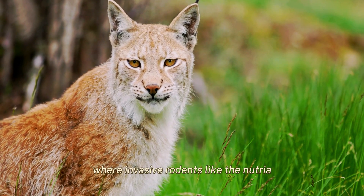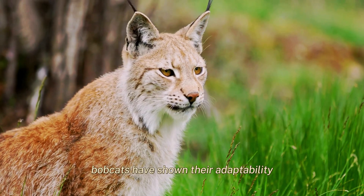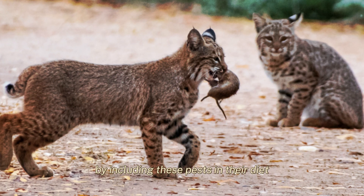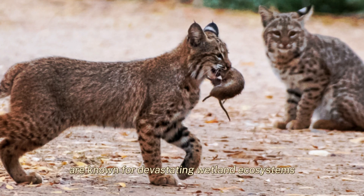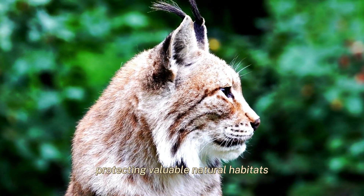In swampy regions where invasive rodents like the Nutria have caused considerable damage, bobcats have shown their adaptability by including these pests in their diet. Nutria, originally introduced for fur farming, are known for devastating wetland ecosystems. But bobcats help curb their numbers, protecting valuable natural habitats.